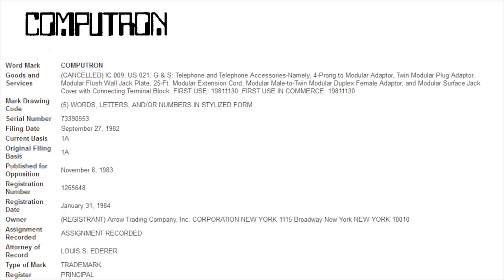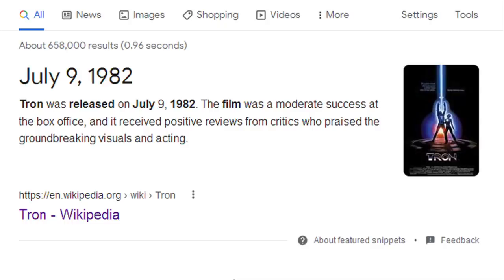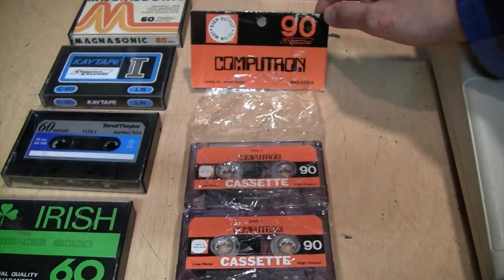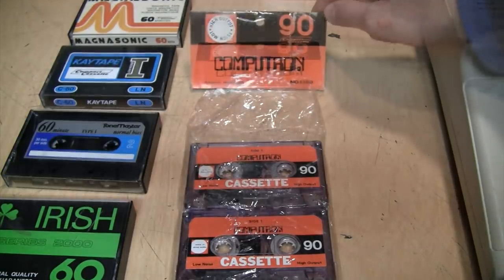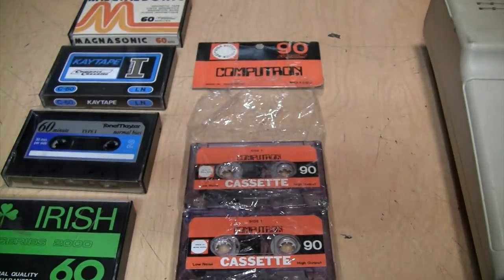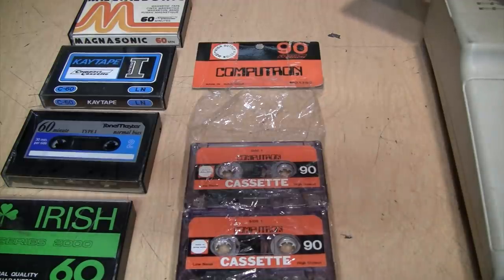I looked it up and the trademark for Computron was filed in September 1982, while the movie Tron came out in July 1982 — so I wonder where they got their inspiration from. With the name Computron, it's obvious to think these tapes were designed for use with computers. After all, it was the early 1980s and cassette tapes were one of the main formats people used to save computer data.